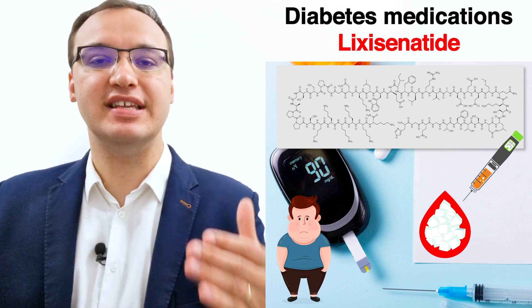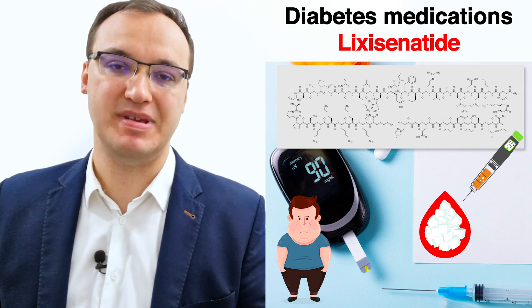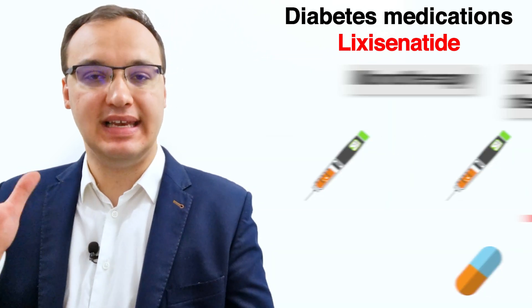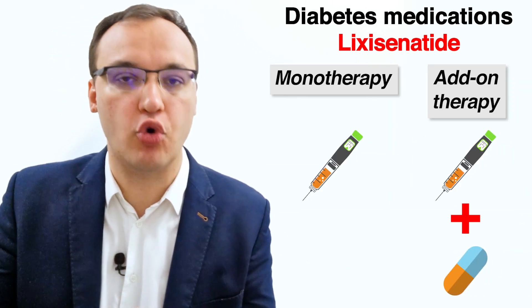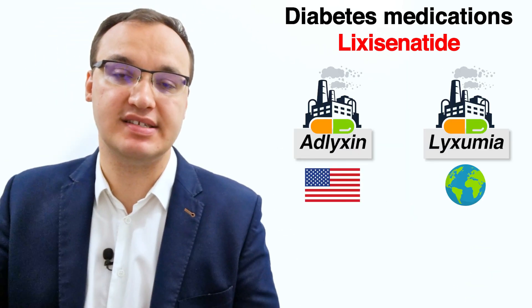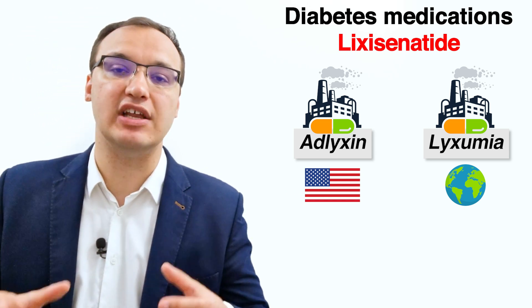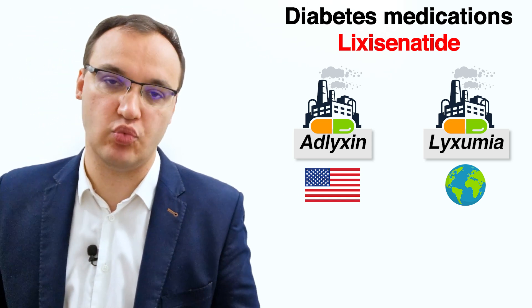Today we will look at Lixisenatide. It is an injectable medicine used to control high blood glucose levels in people with type 2 diabetes. Lixisenatide can be used alone or with other medications depending on the patient's needs. Lixisenatide has the trade names of Adlyxin in North America and Lyxumia in different countries worldwide.